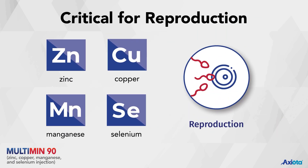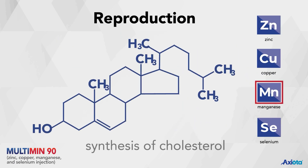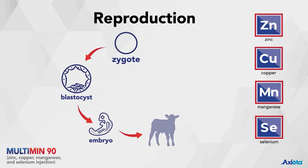Just as important as trace minerals are to supporting a healthy herd, they're also critical for reproduction. Manganese is necessary for the synthesis of cholesterol, which is a basic building block of reproductive hormones. These hormones, which help regulate the reproductive cycle and drive libido, are dependent upon the catalytic effect of trace minerals. All four trace minerals play essential roles in estrus and pregnancy maintenance.